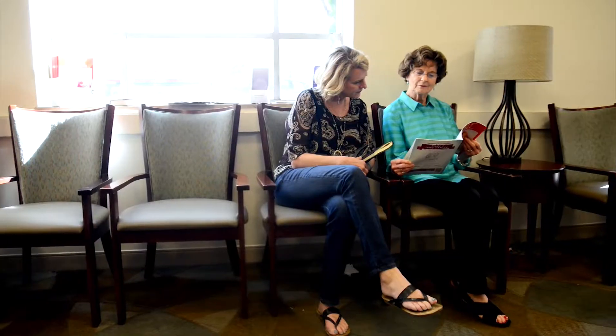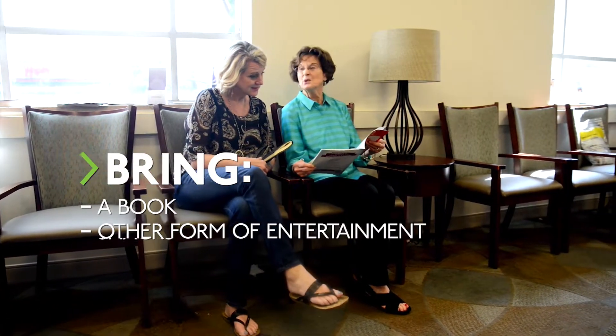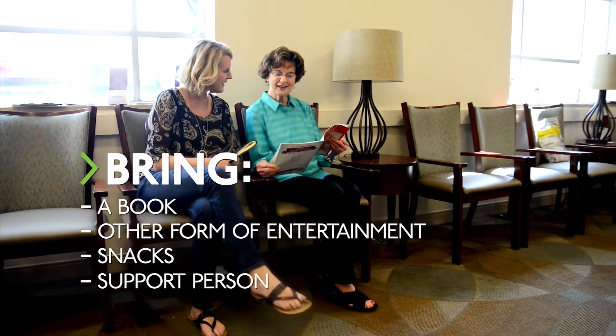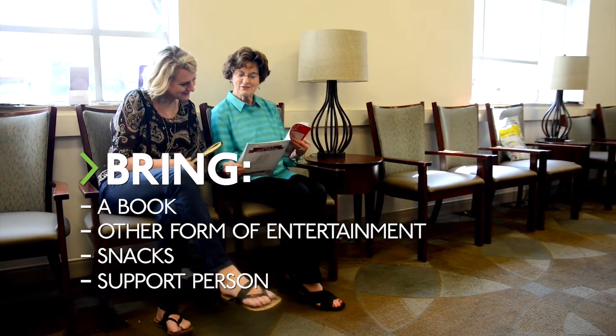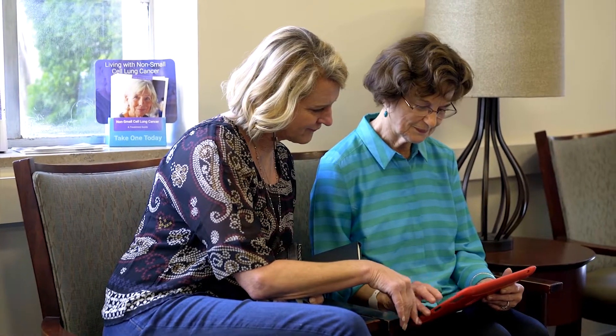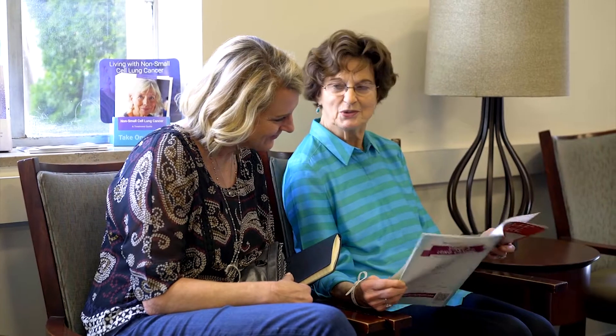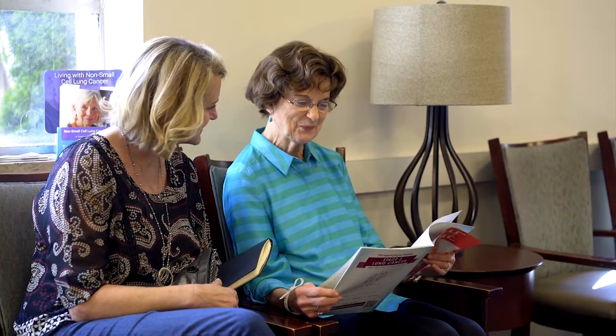If you're wondering what to bring with you, we generally recommend having a book or other form of entertainment, some snacks in case you get hungry, and a support person who can keep you company during your visit. Complementary Wi-Fi is provided throughout West Cancer Center. We welcome one family member or support person in the infusion room; however, children under the age of 12 are not allowed. We encourage you to bring someone with you for your first treatment until you're more familiar with how your body will tolerate your infusion.